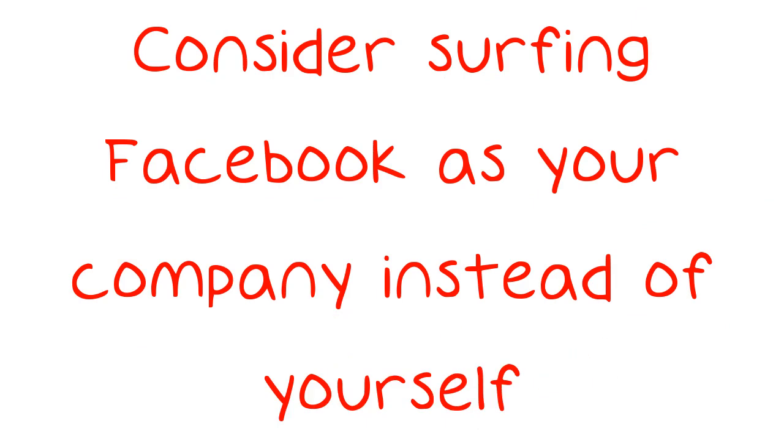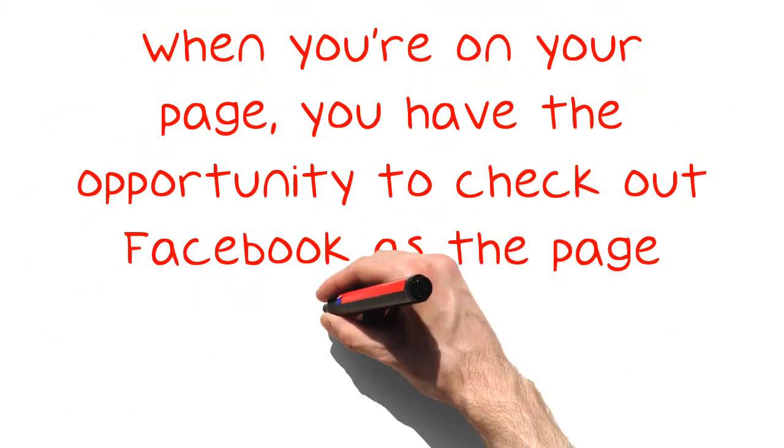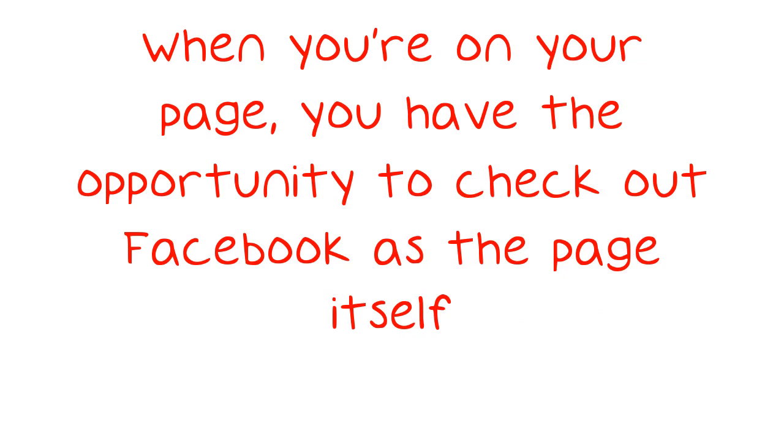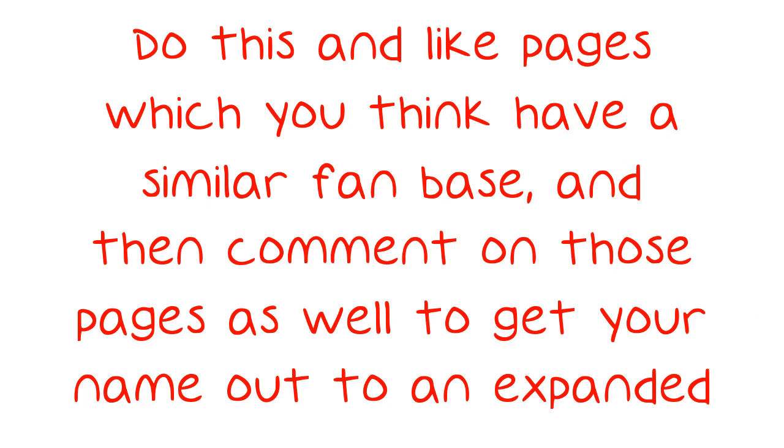Consider surfing Facebook as your company instead of yourself. When you're on your page, you have the opportunity to check out Facebook as the page itself. Do this and like pages which you think have a similar fan base, and then comment on those pages as well to get your name out to an expanded audience.